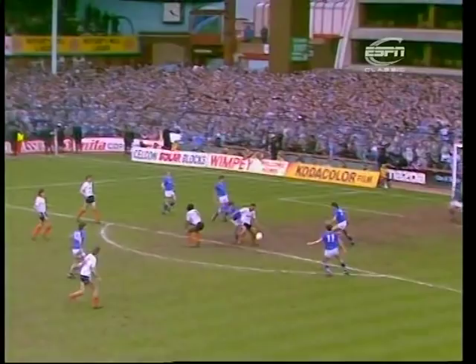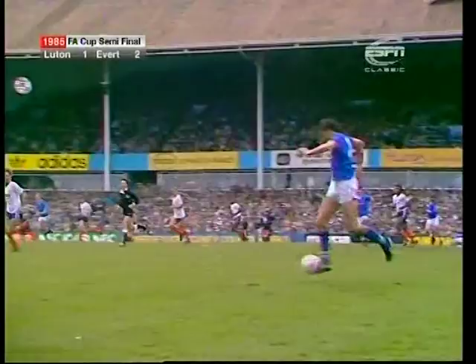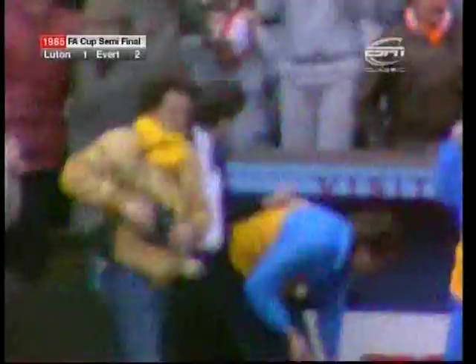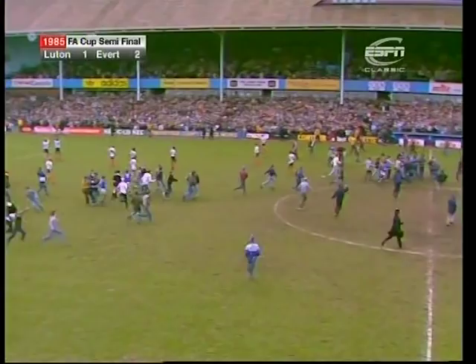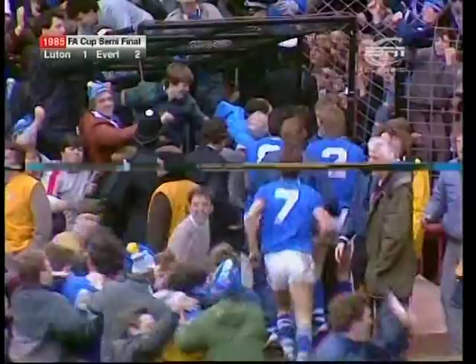Just under three minutes remaining when that happened. Van Den Heuwe to Gray. And there it is — Everton are called to their second successive FA Cup final. The holders come from behind to win in extra time, thanks to Derek Mountfield's goal. 21 games unbeaten now, still chasing the treble. Everton, at the end of a hard week, can celebrate again. Disappointment for Luton Town, elation for Everton. They only equalised five minutes from the end of normal time, and they won the match five minutes from the end of extra time.